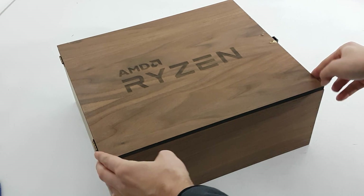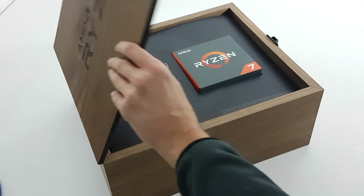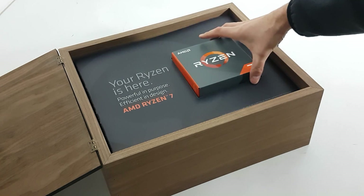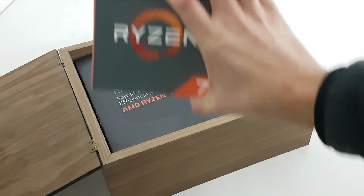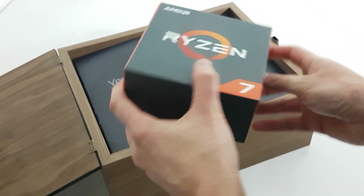Here we have the wooden box — let's open it up. That did not survive transportation, I think. There's the press kit. And the most important thing — look at that — there's a Ryzen processor in there.